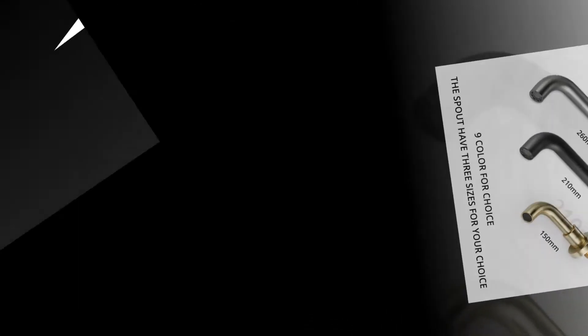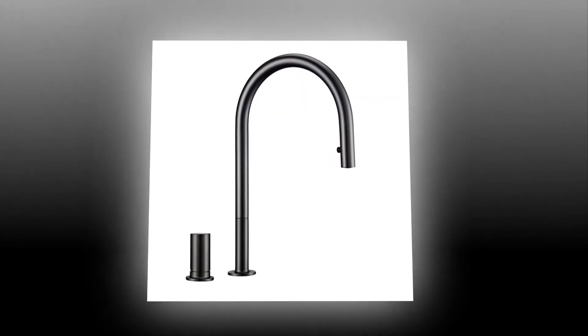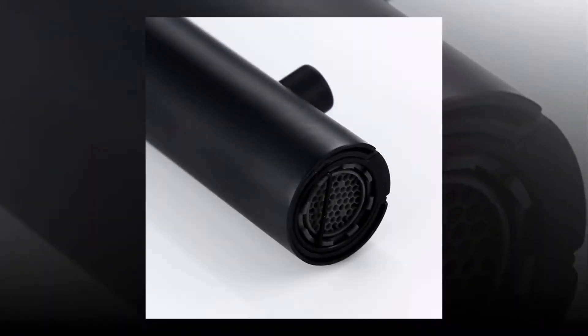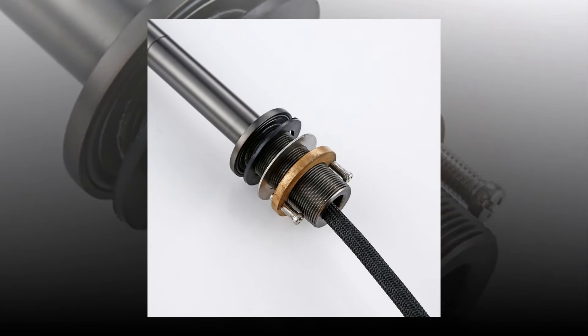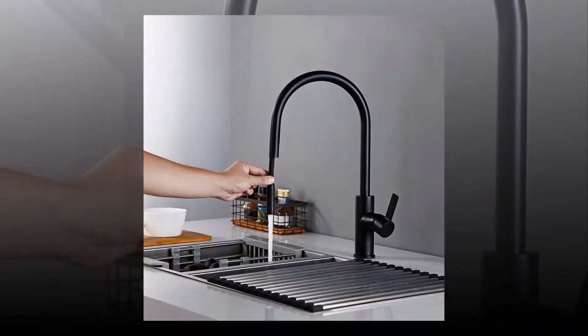The kitchen mixer tab is an essential tool for anyone who loves baking. It makes mixing ingredients easy and fun. The kitchen mixer is a must-have for any baker — you'll love using this mixer to mix up delicious treats.